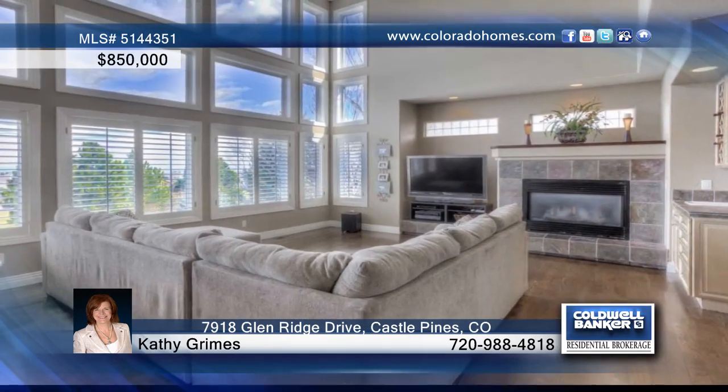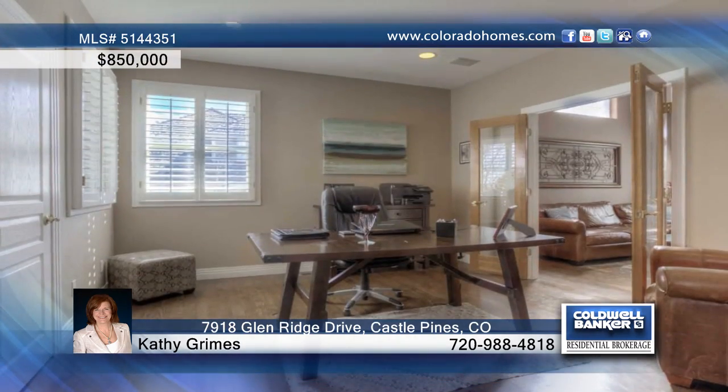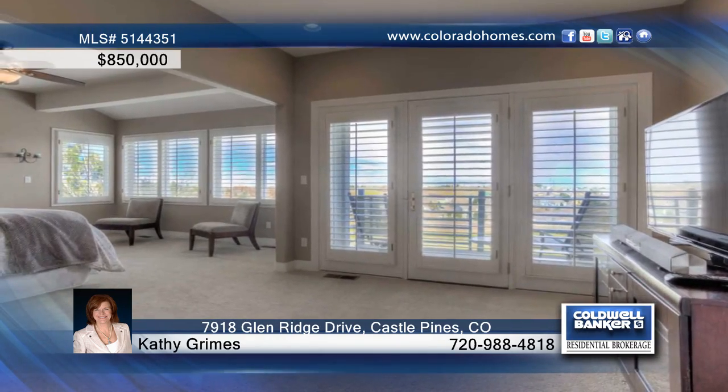The soaring foyer features a curved staircase and polished hardwood floors. The beautifully remodeled kitchen and main floor study offers stunning views of the golf course.